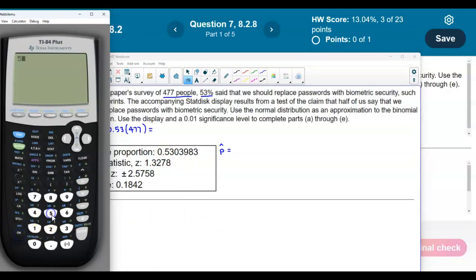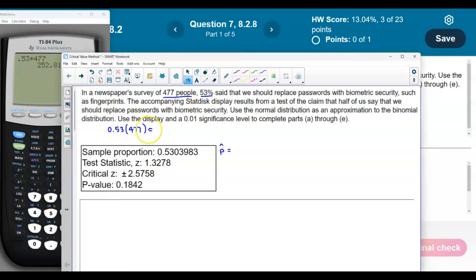If we take 0.53 and multiply it by 477, we get 252.8. So we would then round that to say that's about 253 people that said that.